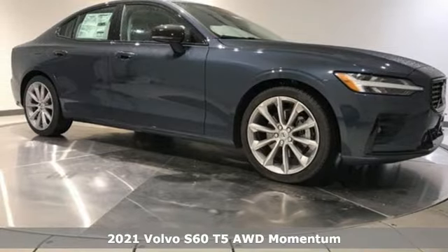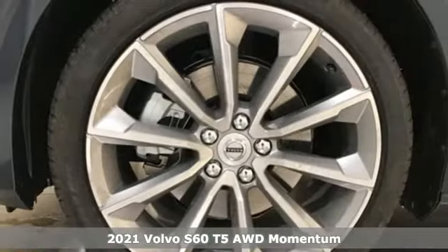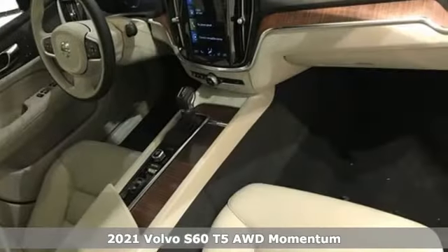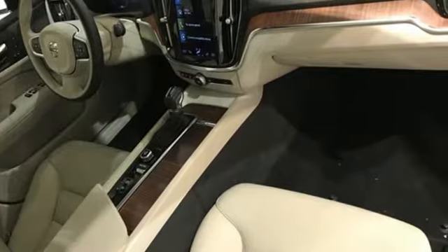It's a new 2021 Volvo S60. This S60 has the power to pass with ease and a suite of safety features to help you arrive without incident. What more could you want?